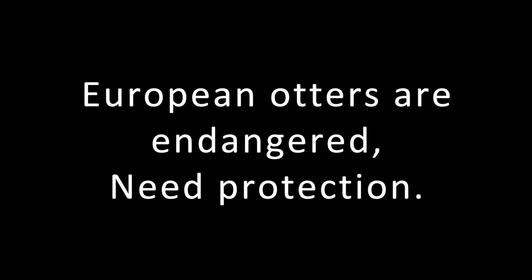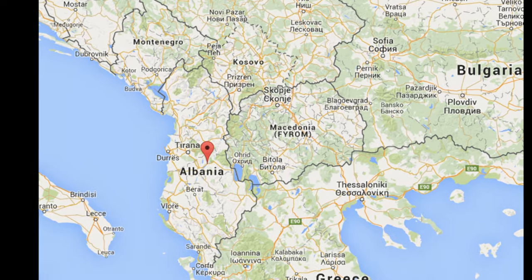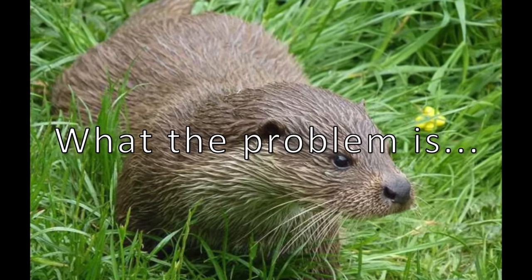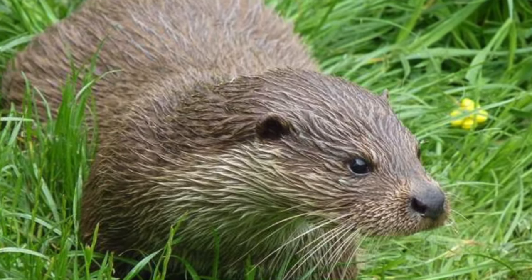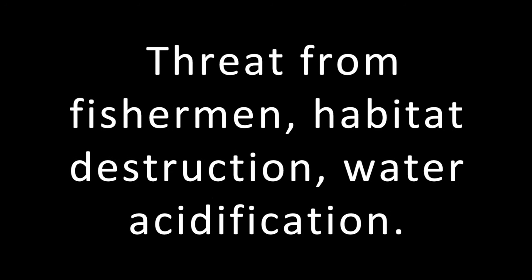The European otters are endangered and in need of all the protection they can get. In most countries they are protected, but Albania is not one of them. In Albania, they have zero protection from being hunted by poachers with dogs. They are legally hunted for fur. In addition, they face threats from fishermen, habitat destruction, and water pollution.